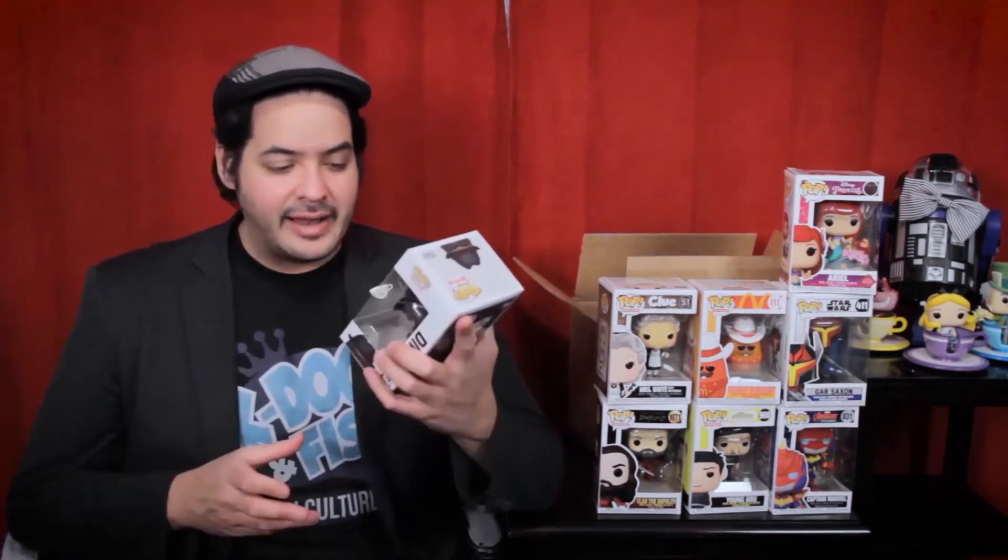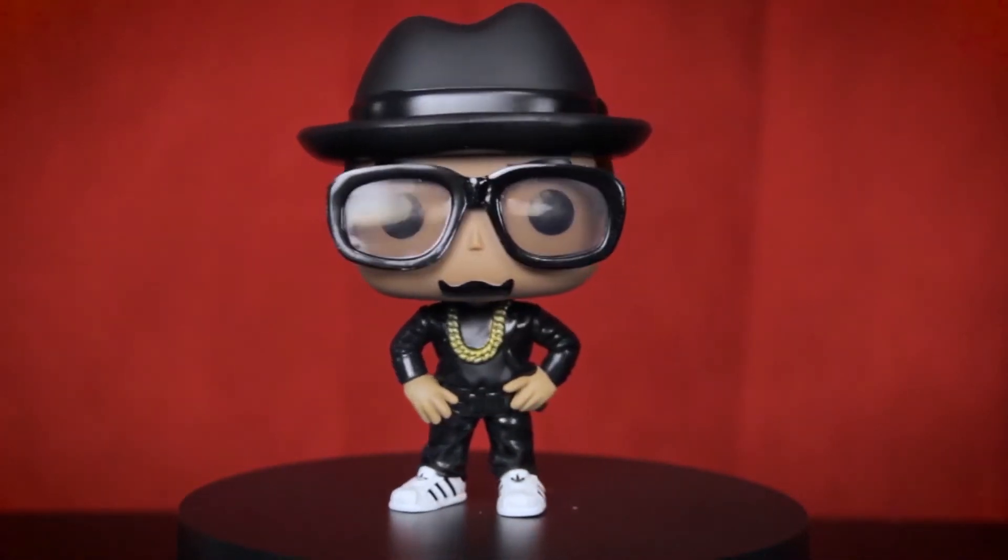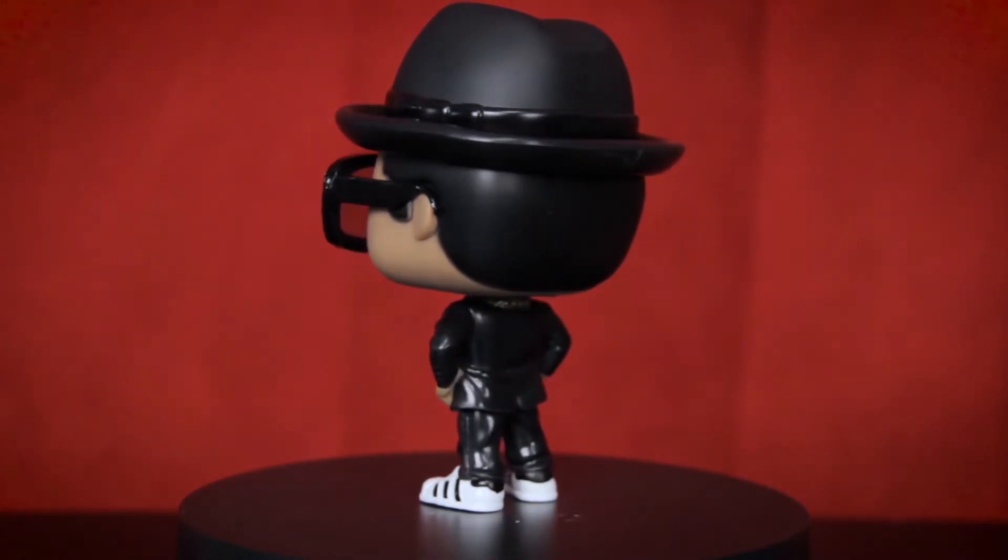Next is DMC from the Pop Rocks line. I'm not really a music person — my thing is movies and theater, and basically just Billy Joel — so I didn't know who DMC was, but I looked it up and I'm thrilled to have the pop. The pop itself is awesome. I love the tinted glasses — I don't think I have anything sunglass-like in my Funko Pop collection. The Adidas logo on his sneakers is such a cool small detail. He's also wearing an amazing hat, and I love hats.